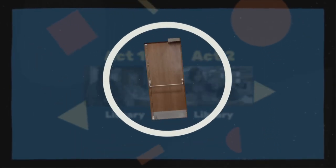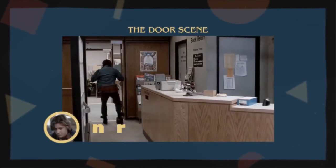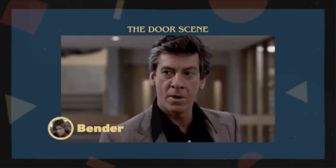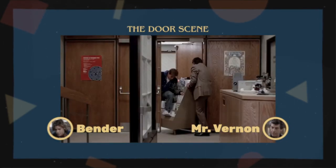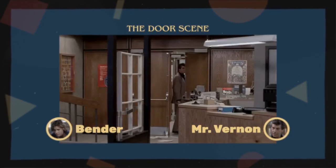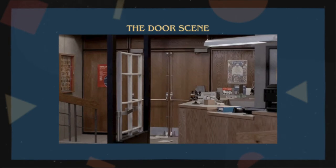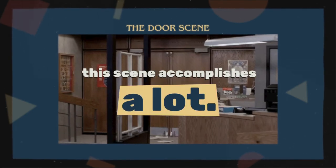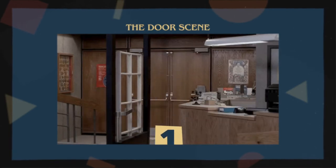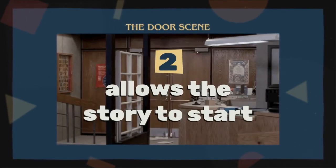Enter the door. In a scene just before the quarter mark, student Bender steals a screw from the library's door to keep it from staying open. The antagonist, Vice Principal Mr. Vernon, tries to lodge the door open, to no success, and after a few minutes leaves — and the door remains closed. It doesn't seem like much, but this scene accomplishes a lot. First, it delivers a large, albeit subtle, external change, and second, it allows the story to actually start.